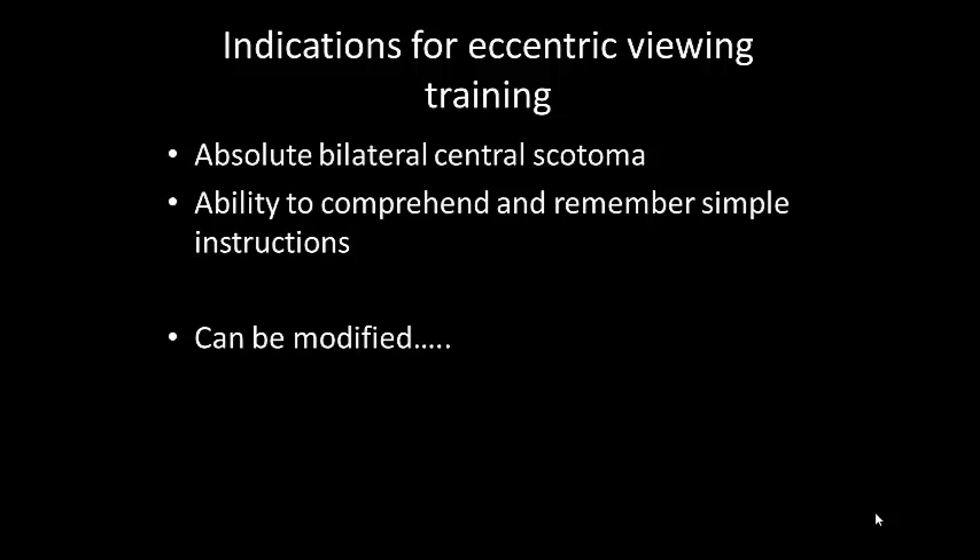Modified programs could also be appropriate for some patients. For example, if they have depressed foveal function and not necessarily an absolute central scotoma, and more scientific research is being conducted in this area. Also for patients with a central ring scotoma, or what we call a donut scotoma, where they have some intact vision within the central 10 degrees of fixation but everything else around it is not functioning — you could potentially teach them to use a viable retinal area beyond the macula or just outside of that foveal zone.